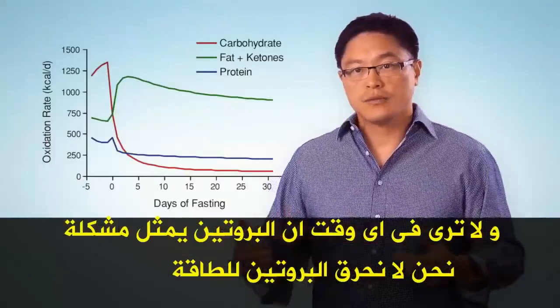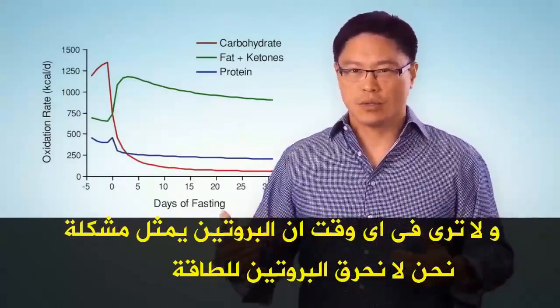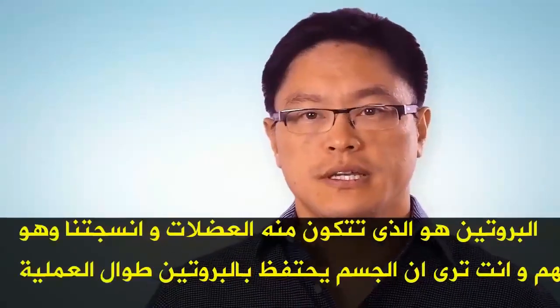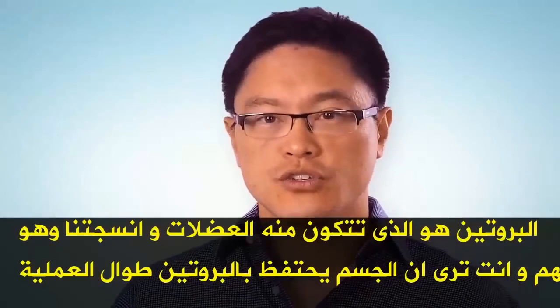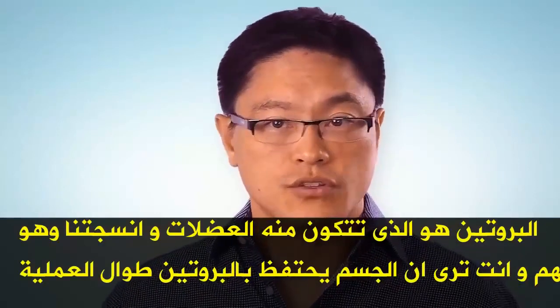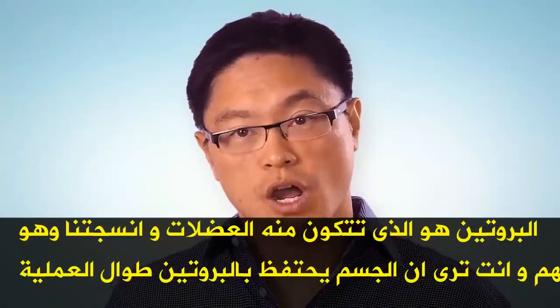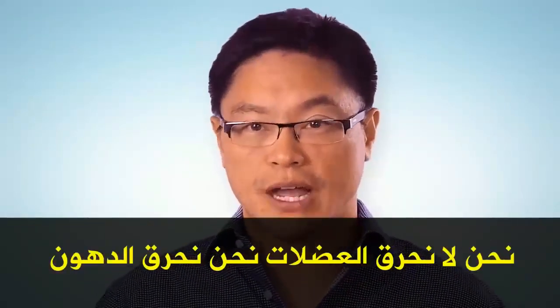At no time do you see protein really become a major problem — we're not burning protein for fuel. Protein is what we want our muscles and tissues to be made out of. It's important. The body conserves protein through the entire process. We're not burning muscle; we're burning fat.